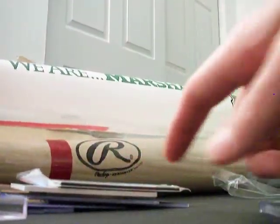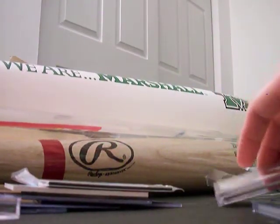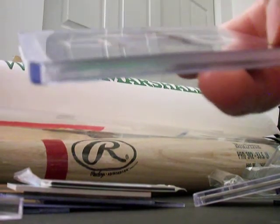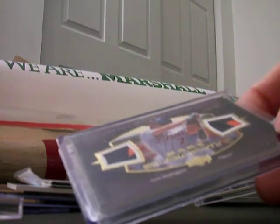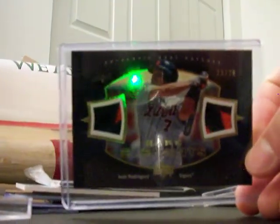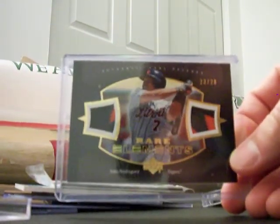I have a Karl Malone patch — a four color patch, four piece patch, still in its wrapper as well, out of UD Black. This is nasty. Nice — Yvonne Rodriguez, there's orange and blue patches from the Tigers on both sides of it. It's number 23 of 28, Rare Elements from Upper Deck. That's really cool. Very nice.